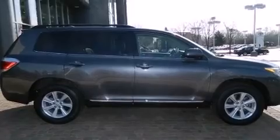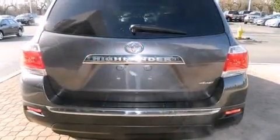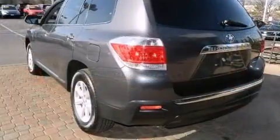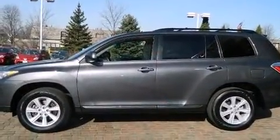It features all-wheel drive versatility, an automatic transmission, and a 3.5-liter six-cylinder engine. Top features include power windows, a tachometer, front and rear air conditioning, fully automatic headlights, remote keyless entry, and much more.